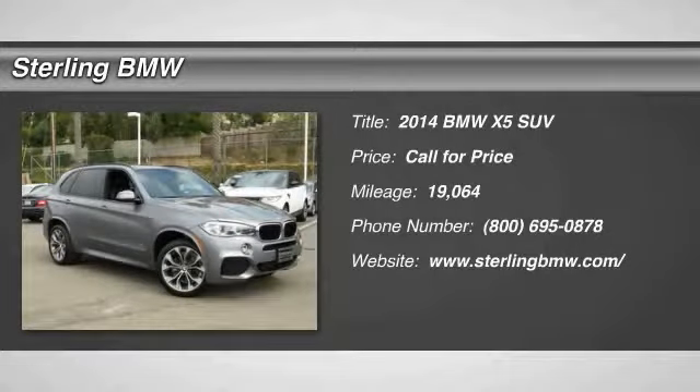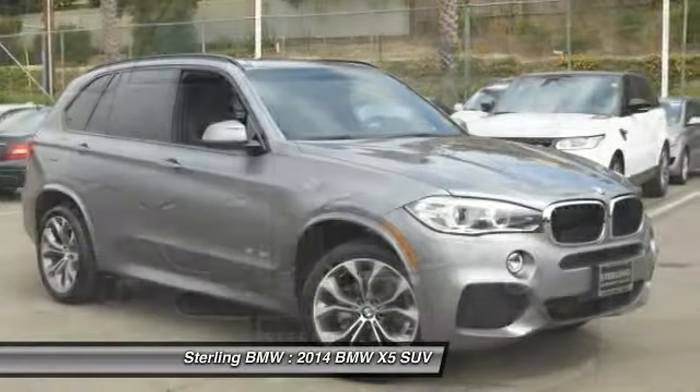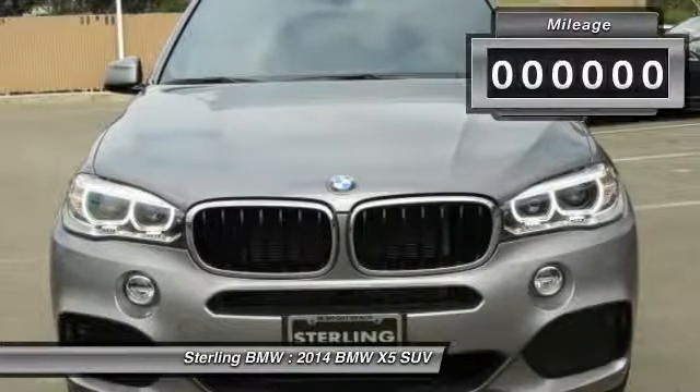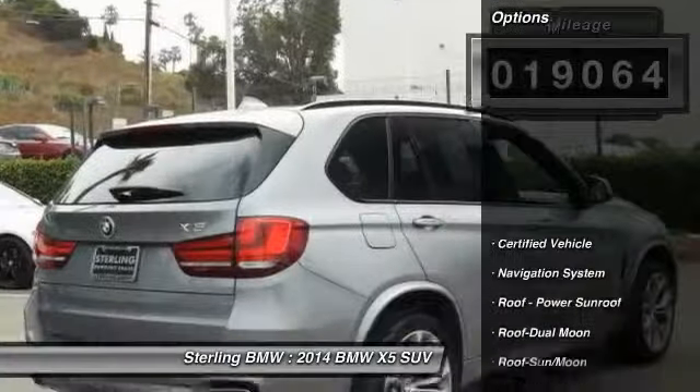Looking for the right vehicle? Check out the 2014 X5. The BMW X5 is an award-winning performance, space, and efficiency vehicle. This vehicle has less than 20,000 miles. Here are some of this vehicle's great options.